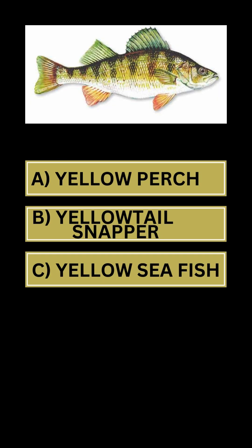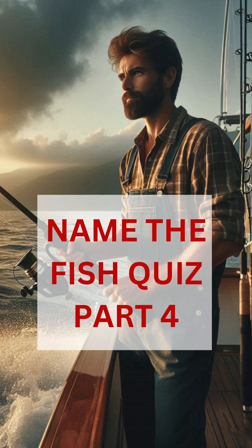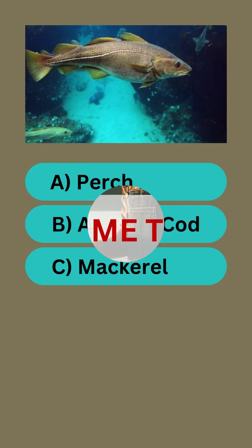Name the fish. Answer C: mackerel. Name the fish. Answer A: yellow perch. Name the fish. Answer C: halibut. Quiz part four — name the fish.